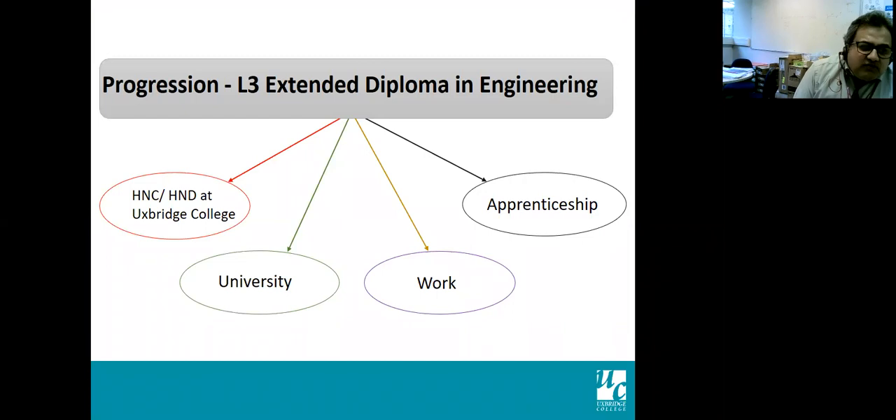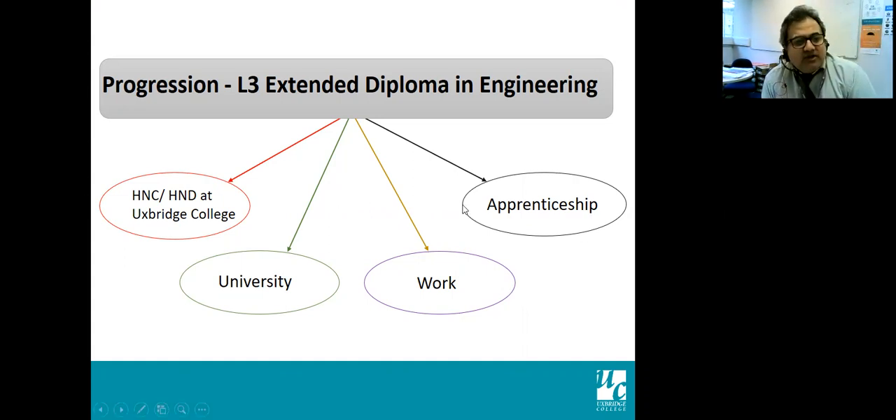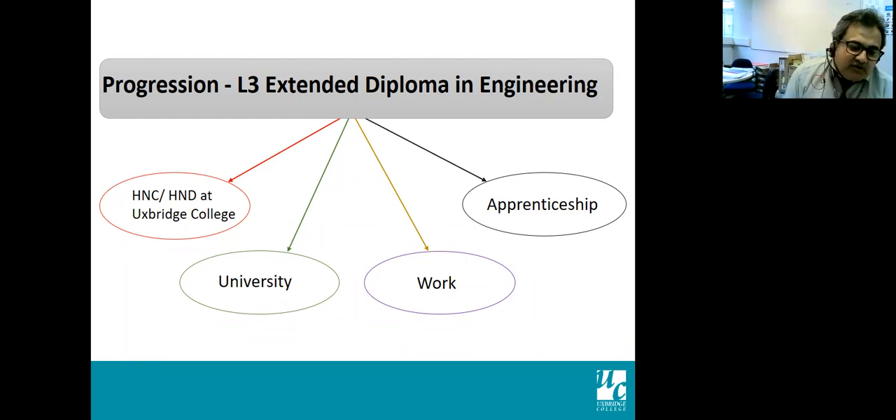Regarding progression from level three: from level one you can progress to level two and then level three, or start at level three directly with the right grades. From the full level three extended diploma, you can do HNC at college, go directly to university, go to work, or pursue an apprenticeship. There are also separate apprenticeship presentations with colleagues. It's a lot of opportunities in different areas depending on what you want to do.